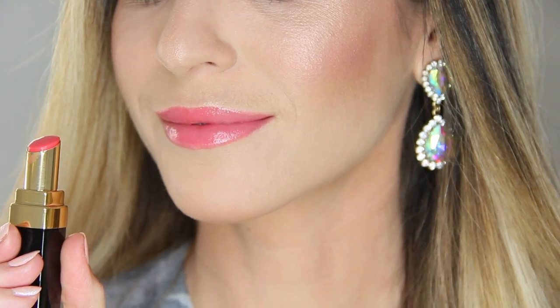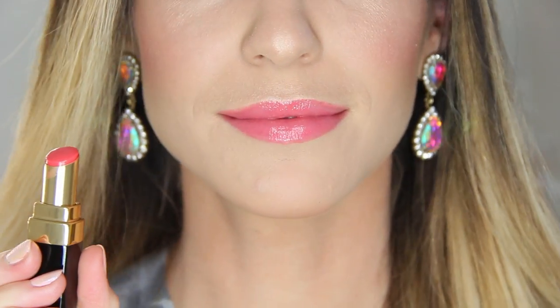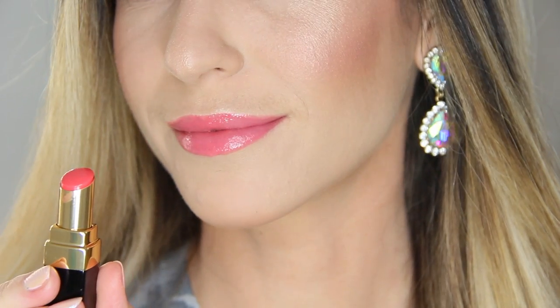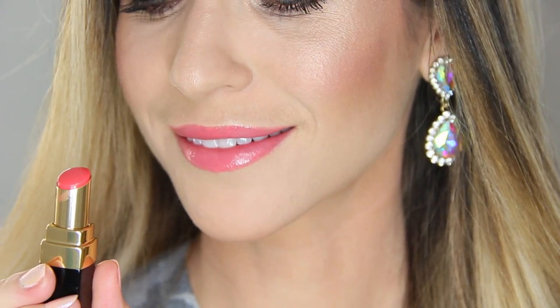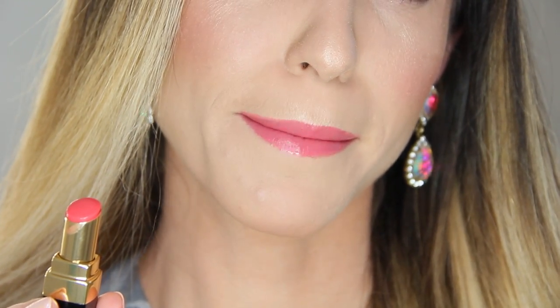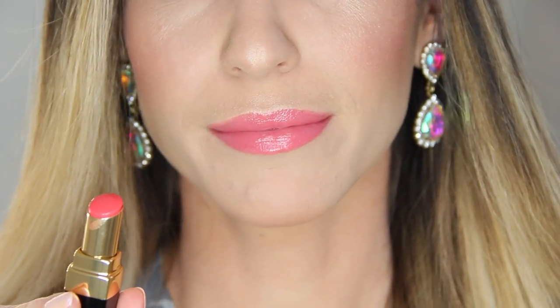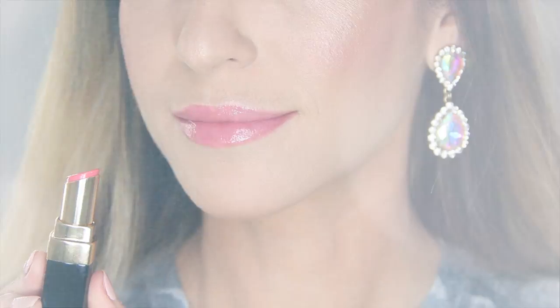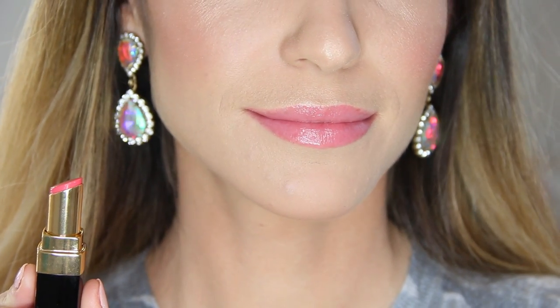I'm going to bring the camera in nice and close so you can see what these colors look like in person. While most of the shades are more sheer, there are a few that are incredibly deep and pigmented. That's how I separated them to give some organization to this lip swatch video, so you can narrow down shades you might be interested in. I'm going to start with the shades that are more sheer or transparent, then move into the shades that are more pigmented.